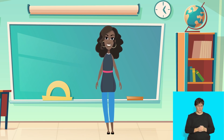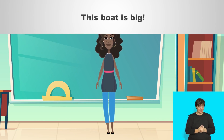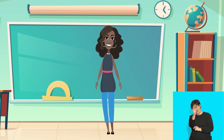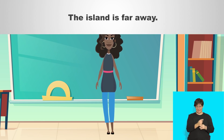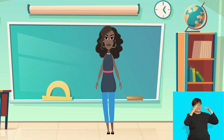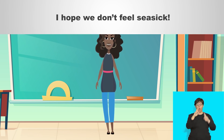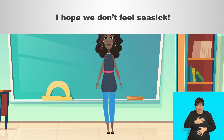Wow, but the boat is big. Repeat after me: this boat is big. The island is far away. I hope the sea is calm. Calm means that there aren't high and choppy waves. Let's wish for that. Say: I hope we don't feel seasick.